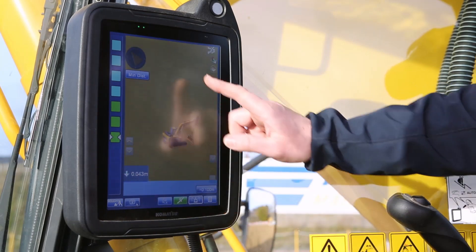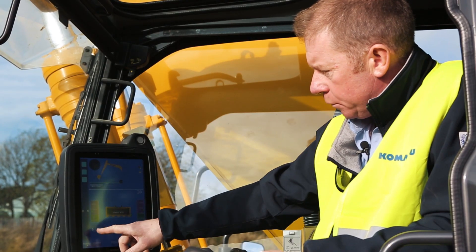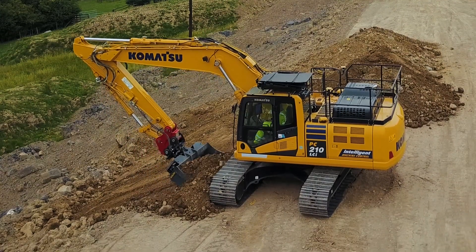We've got different views: plan view, profile, and section in relation to the bucket, as well as the elevation height to the design target surface.